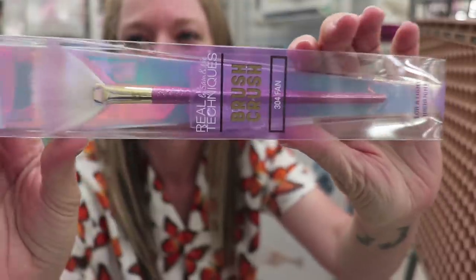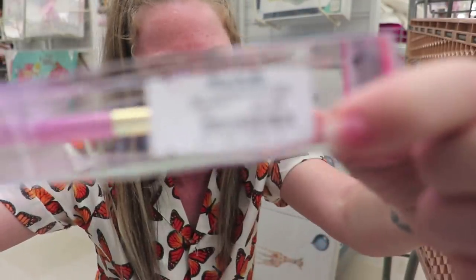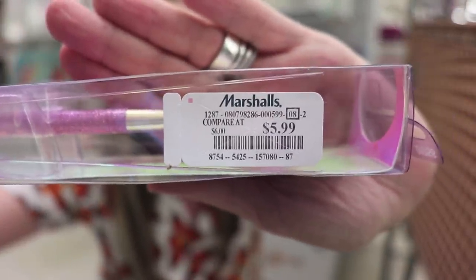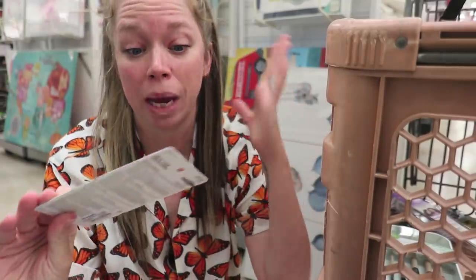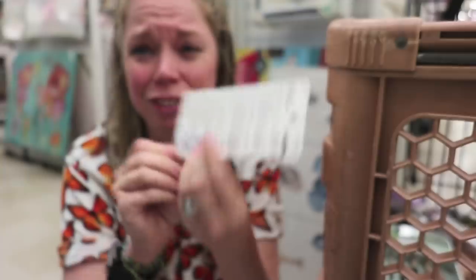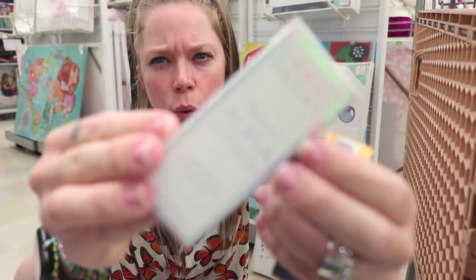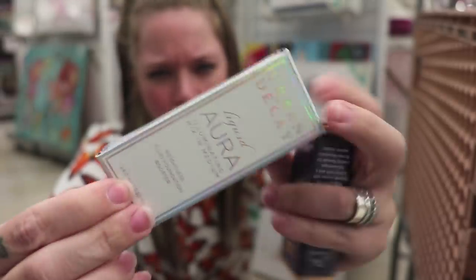The most ridiculous thing I saw — this Real Techniques brush crush brush was six dollars, but now we're getting the hot savings of $5.99. Yes, drive all the way to Marshall's to save one cent! I found this Maybelline Great Lash mascara — I'm so tempted to get it just for the nostalgia, because I swear this is the first mascara I ever wore. Right now it's $3.99, was five dollars. There's roughly a four-dollar savings on these Urban Decay liquid aura drops.